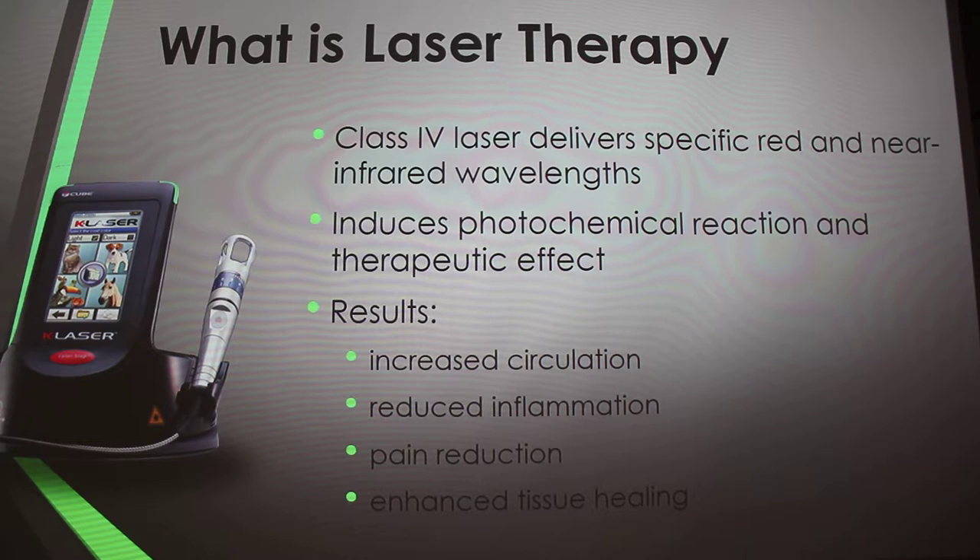We use it mostly on older dogs that have hip or knee problems, or even on ACL surgeries. Any other wounds or infections that come in we use it on those as well, and it optimizes healing time.